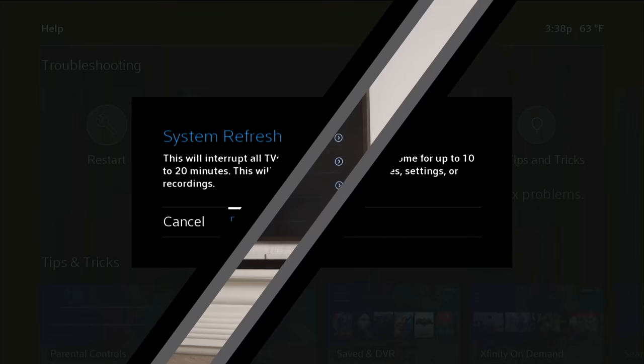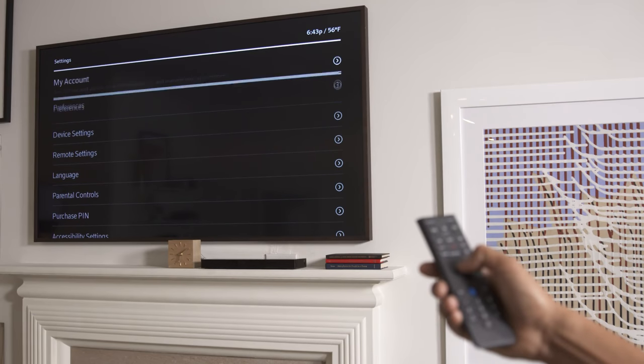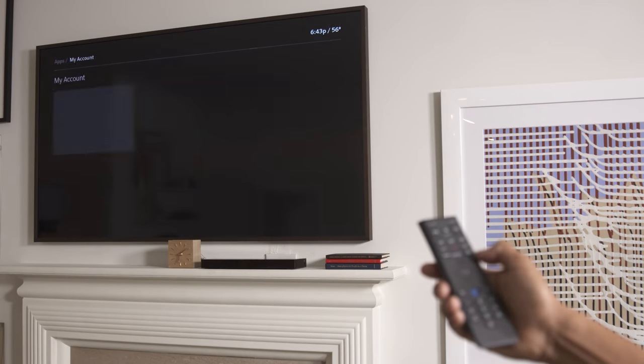The upshot? The settings menu puts you in control to make your X1 experience just the way you like it.